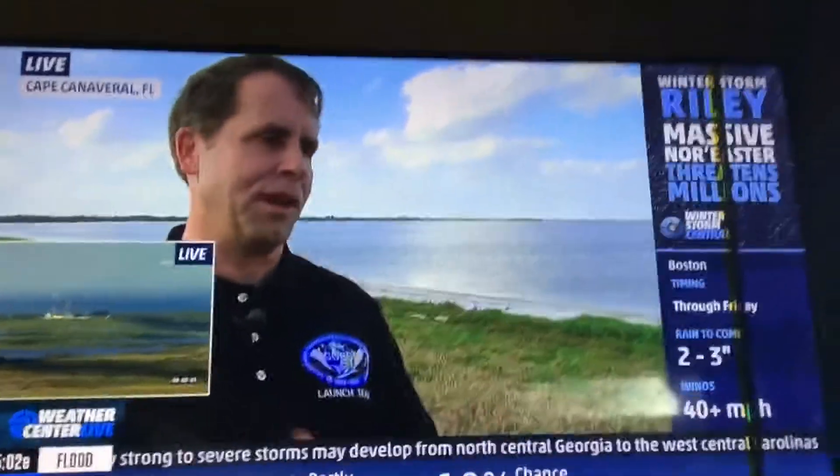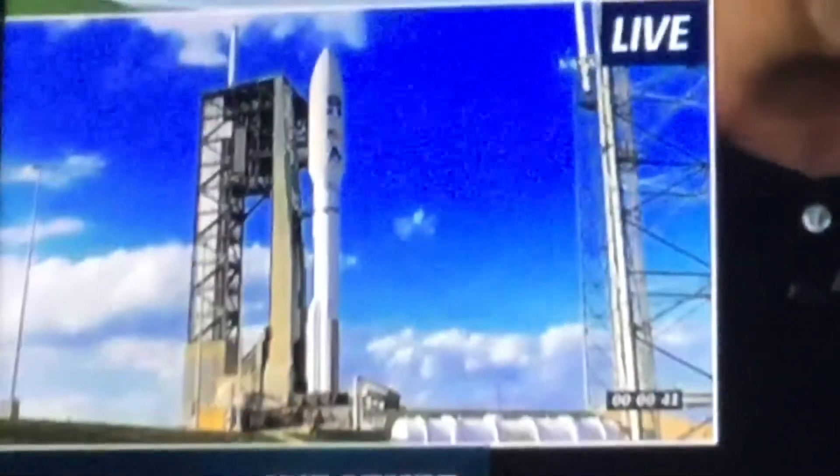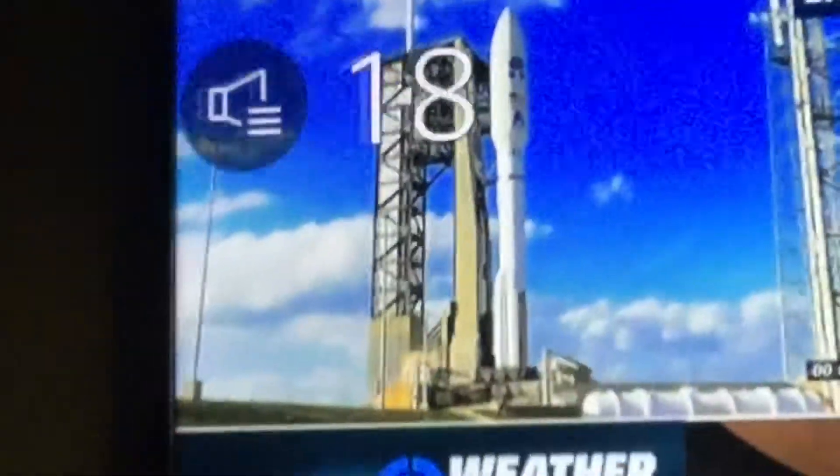Moved over the west coast, GOES-S will be redesignated GOES-17 when it gets to orbit. When do we expect to be operational? In six months — an accelerated time frame. It really is. It took us a whole year to get GOES-R ready as GOES-16.